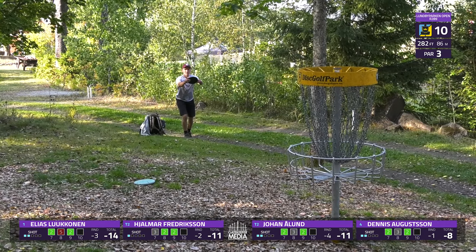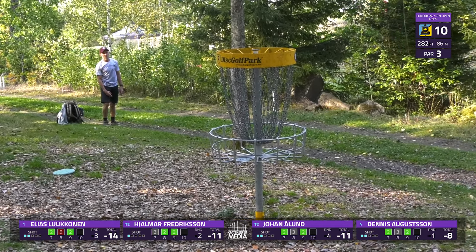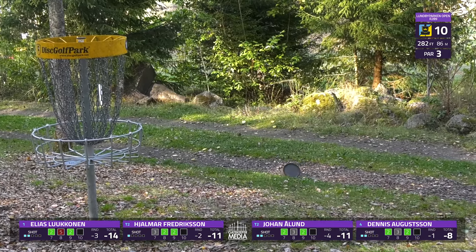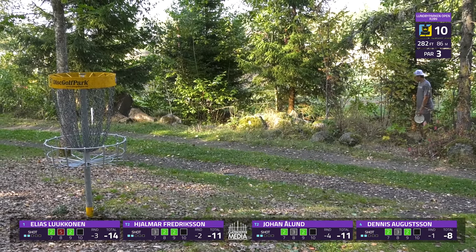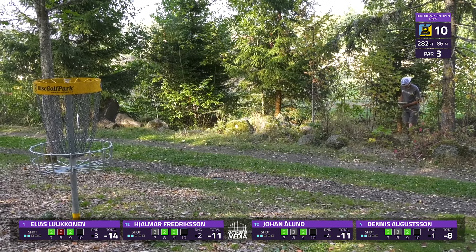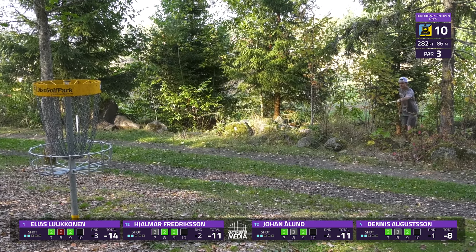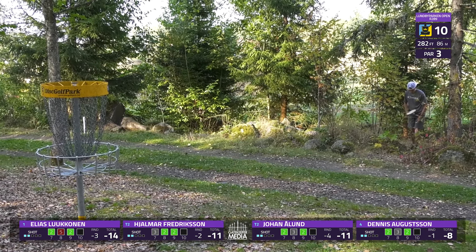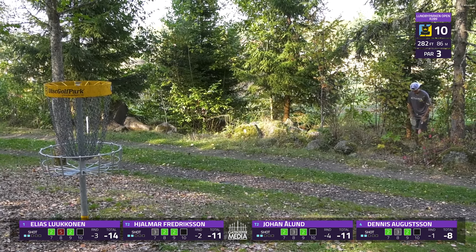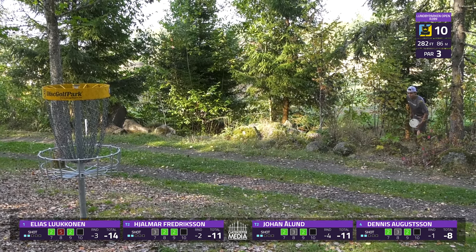Great bid, really close. Oh, I think it's going to be fine — he's in, he's safe! It looks like it's only by an inch, because I can see the OB stakes there to the left. So, an opportunity here to pick up a stroke — basically pin high. Nice, and it sticks. Super good. Nice birdie there.